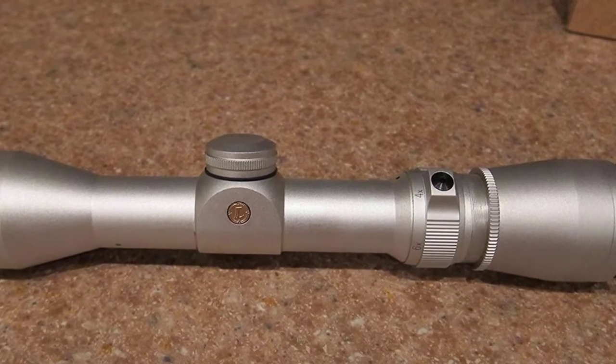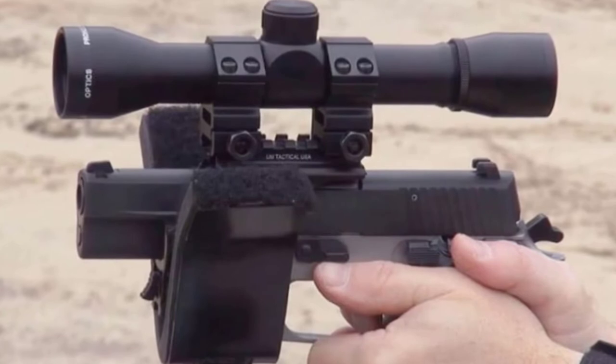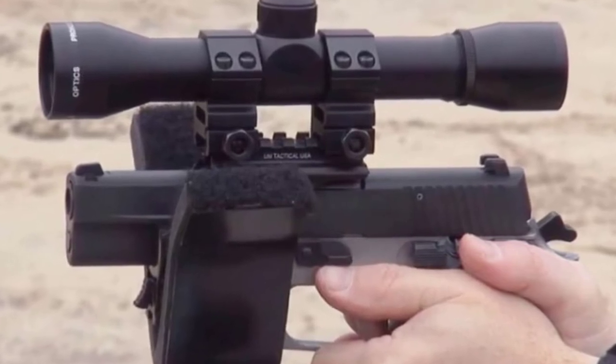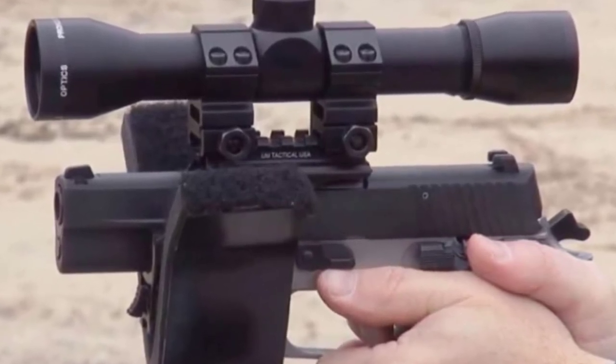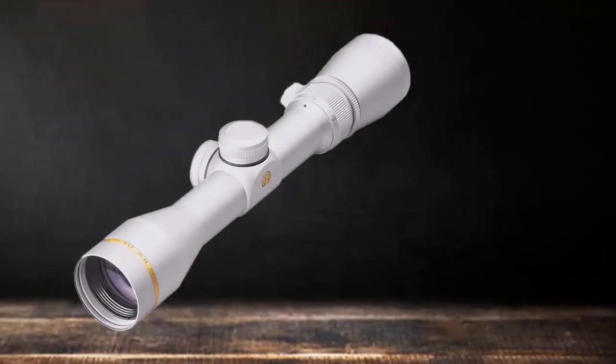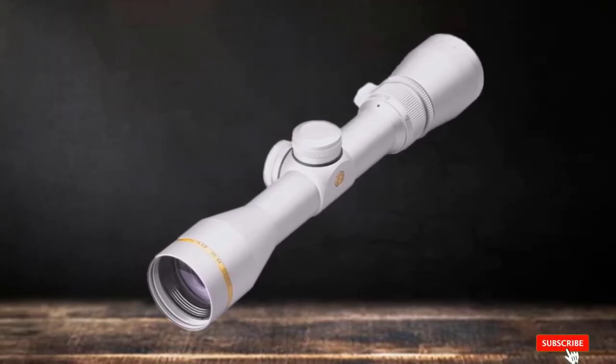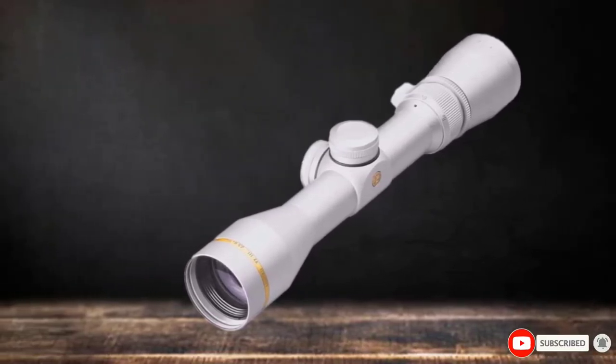It is equipped with the duplex reticle, which is by far the most popular reticle of all time. However, it is still made of wire, which heavy caliber loads can stress. Luckily, it is rigorously tested, so everything is fine. Only 10.9 oz in weight and 11.4 inches in length, the VX-3 handgun scope will beat any ordinary handgun scope.